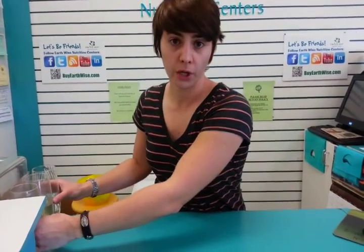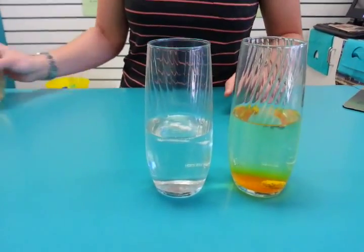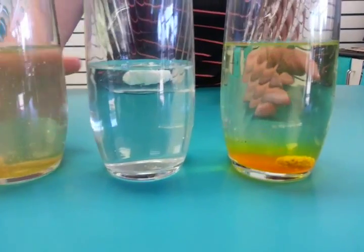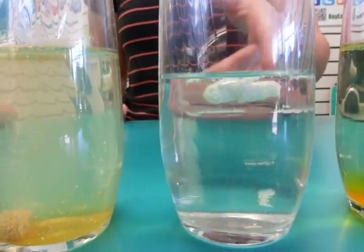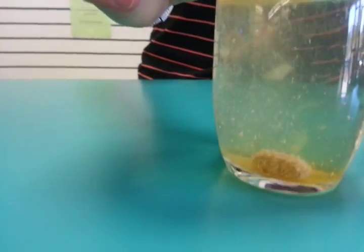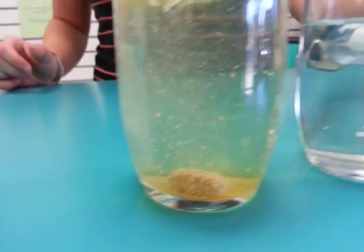Here's the proposition: if you put a tablet, capsule, or whatever vitamin you're taking in a glass of vinegar and it doesn't dissolve, therefore it will not break down in your stomach — true or false? To demonstrate, I've already prepared a few things here. I've got a small tablet, a capsule, and a slightly bigger tablet sitting in glasses of vinegar, and as you can see they're kind of turning into alien spaceships — bubbling, fizzing, and releasing stuff.